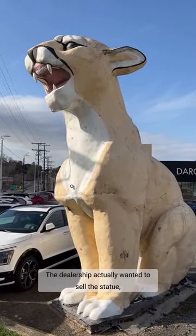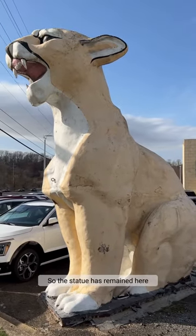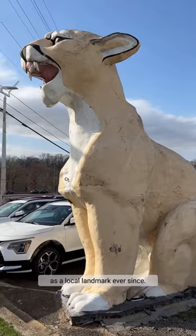The dealership actually wanted to sell the statue, but they were unable to find a buyer. So the statue has remained here as a local landmark ever since.